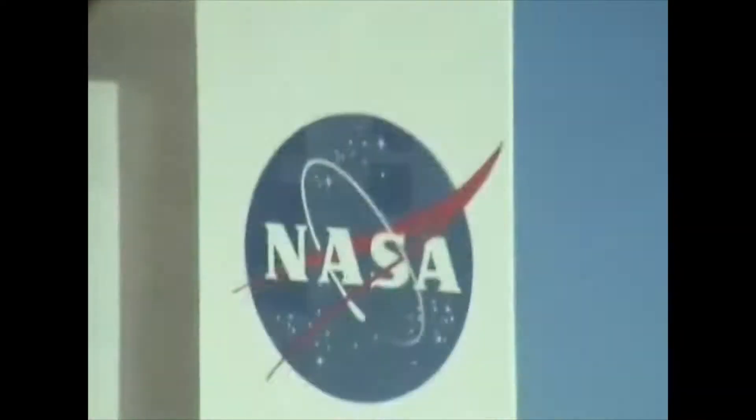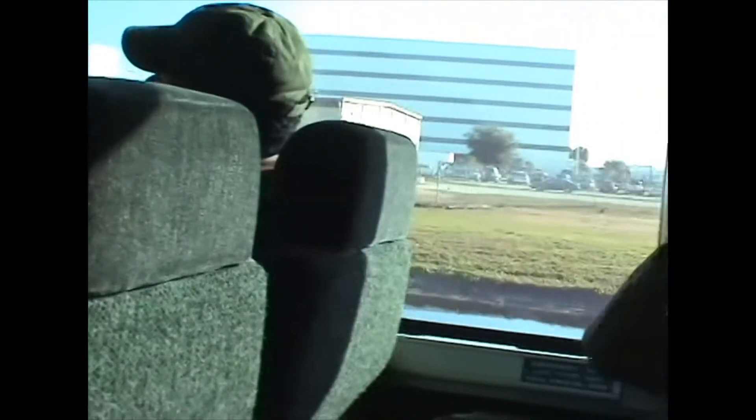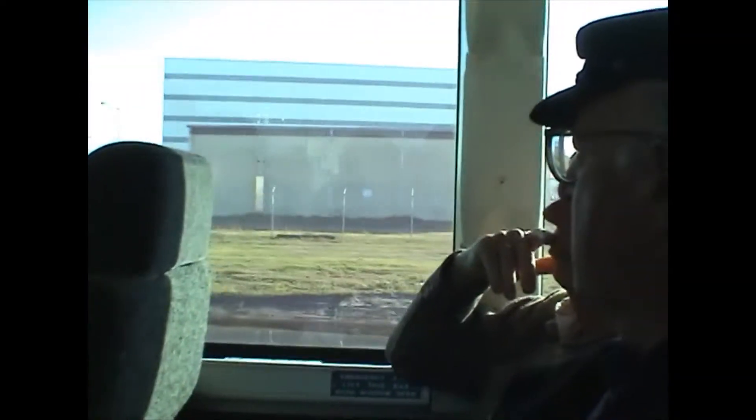We tow it back into one of these facilities and it sits there for about three months while it goes through its post-flight securing. And behind this six-story building here, you can see it over there next to the vehicle assembly building — right over there, you can just see it sticking out. That's the launch control center. That's the block house.